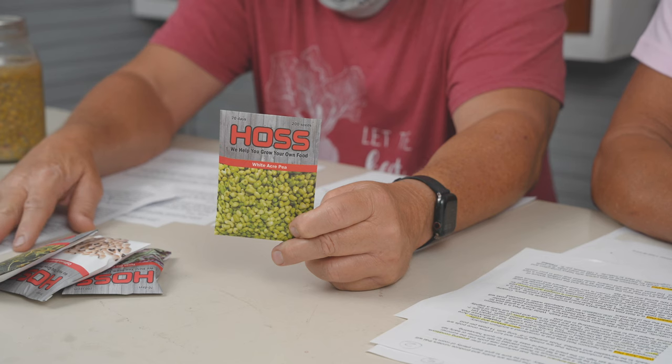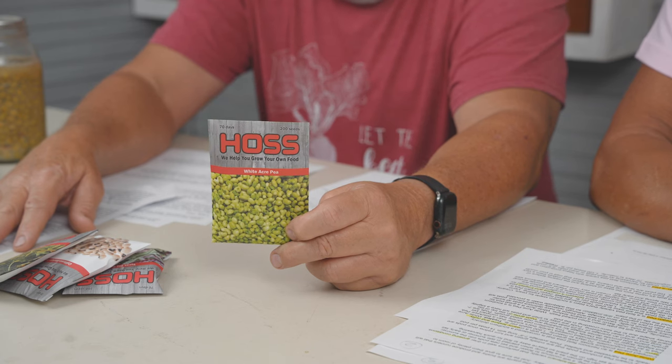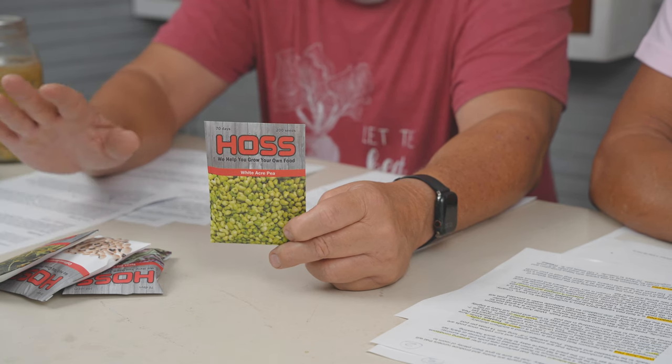White Acre Pea is a very popular one. This plant is kind of in the middle as a semi-erect plant with dark green glossy leaves and white flowers. It has a creamy texture and nutty flavor. A lot of people talk about White Acre — they love it. It's a little bit bigger than the Lady pea, but still a little hard to shell.